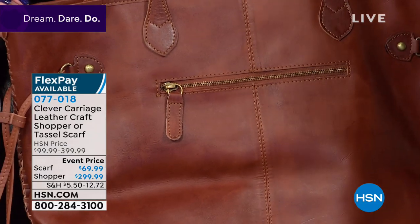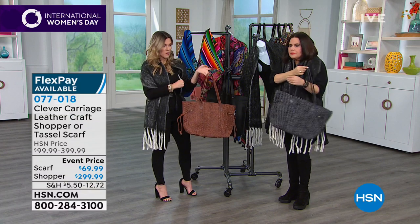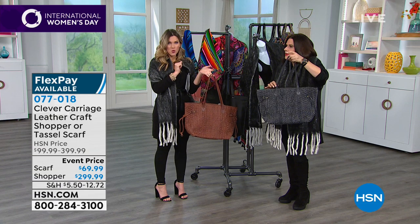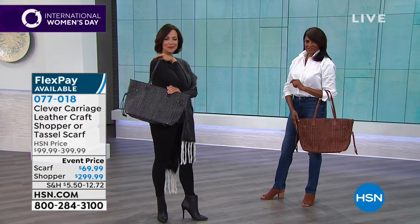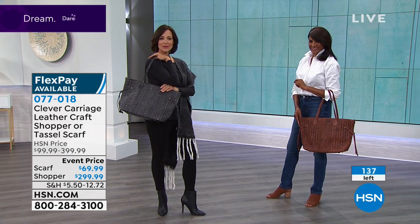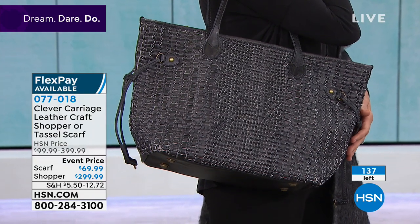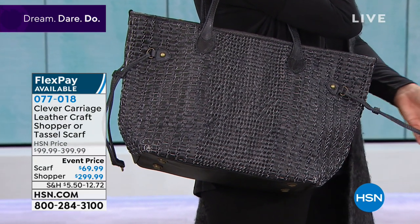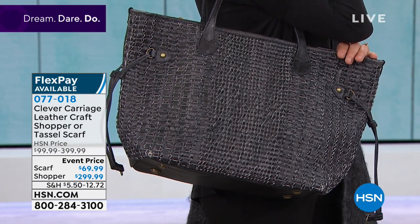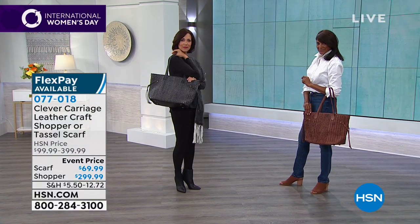Not only are we taking $100 off your choice of either the charcoal or the tan — quick update: we have fewer than 20 in the charcoal, so this could be last call on that. We do flexible payments here. Although you can find Clever Carriage in all the highest high-end department stores, you cannot go anywhere else and pick it up for $60. That's five interest-free monthly payments of $60. These bags were particularly made for HSN, so this is exclusive to us here.